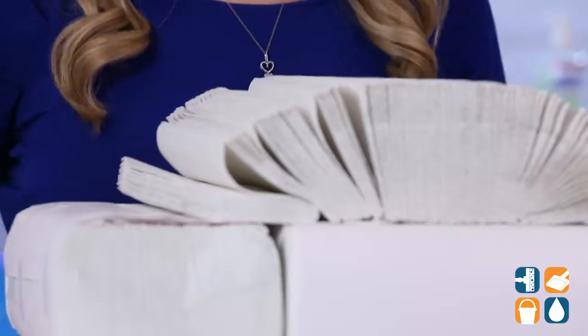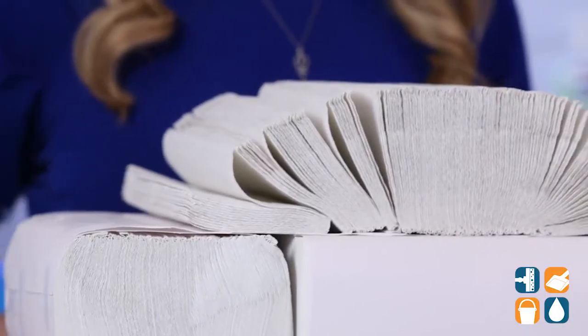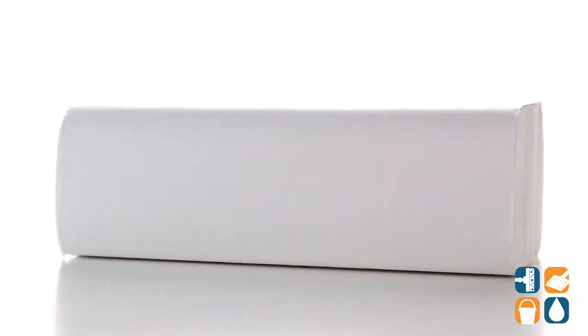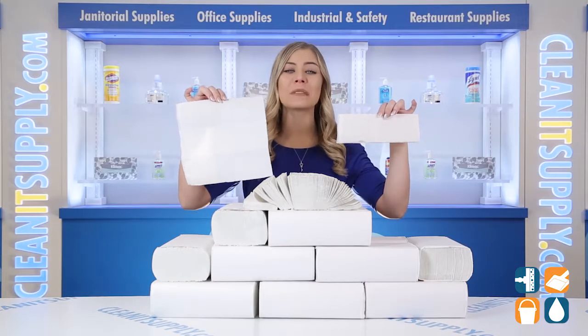Offer your customers and employees an effective premium paper towel without spending a ton of money. These durable, absorbent, and high quality multi-fold paper towels from Georgia-Pacific are ideal for bathrooms, shared work areas, break rooms, and more.